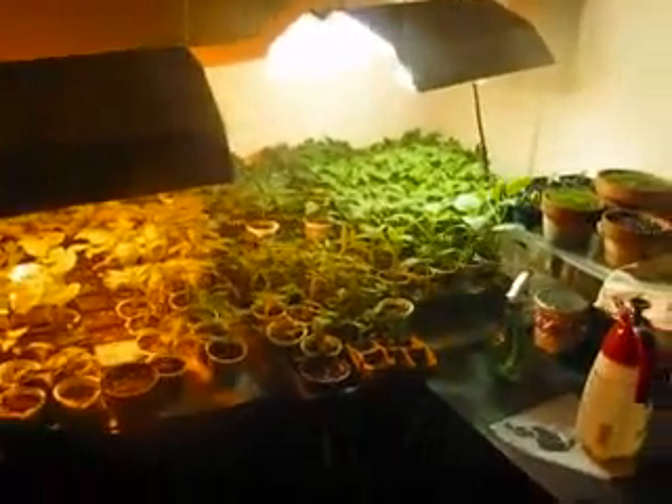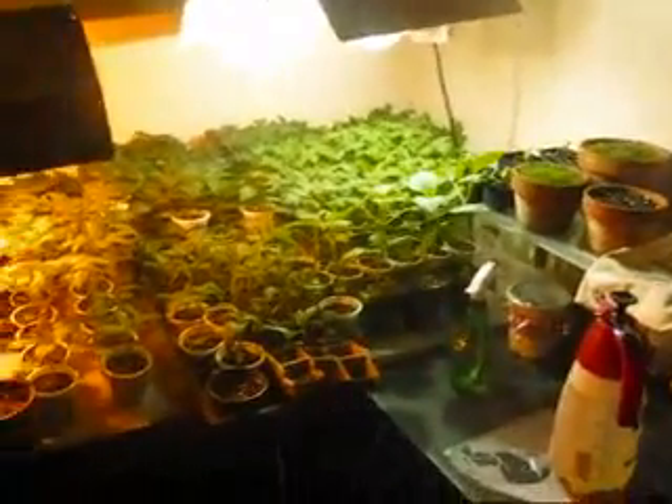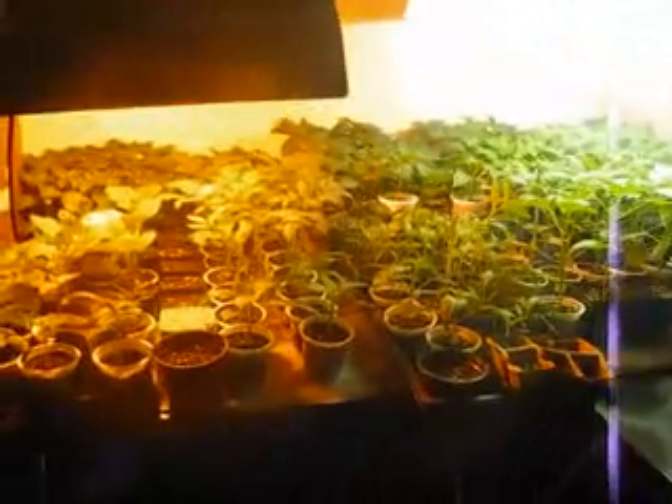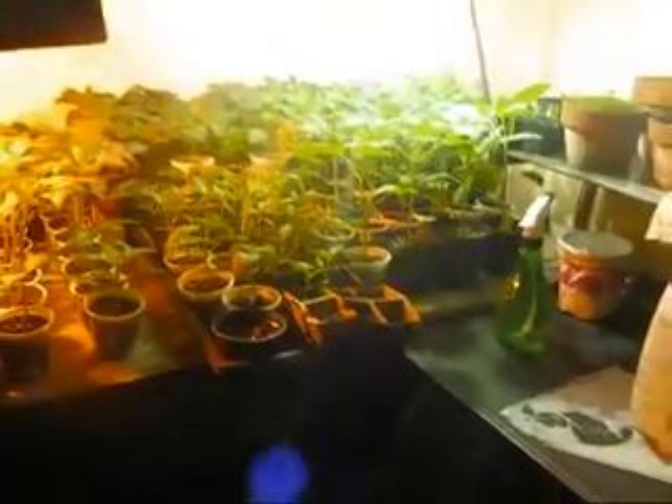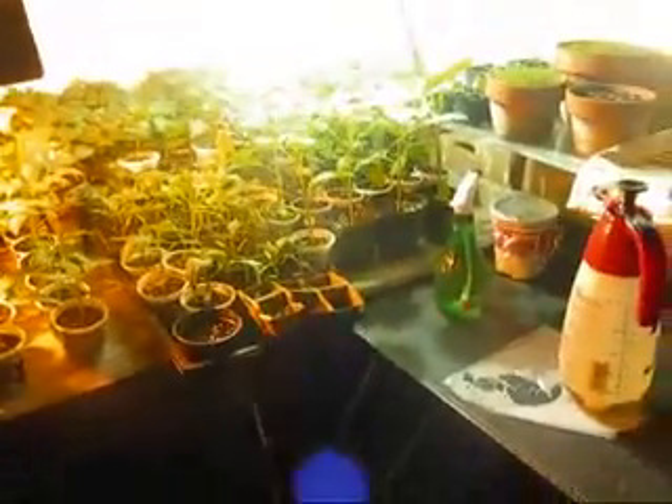And there's our plant babies. Those will be going out in the spring.